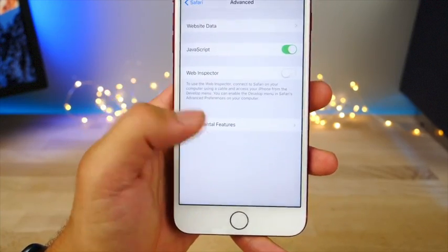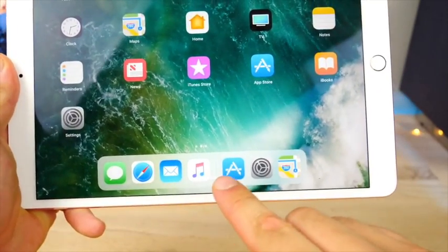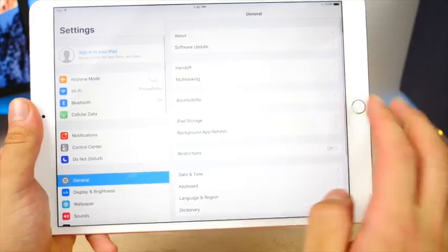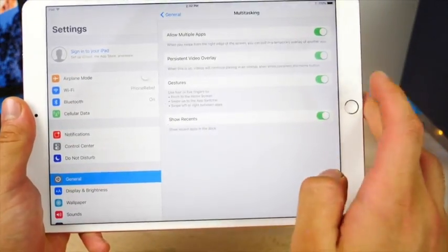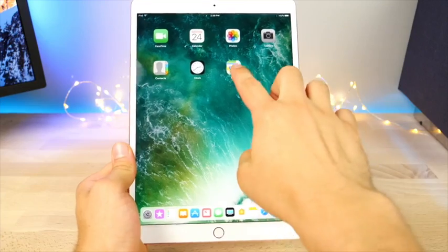In Safari Settings, if you scroll all the way down into Advanced, there is a new Experimental Features tab where you can try unreleased features. On iPad you can now disable the Recents feature in the dock if you don't like those apps hanging around — it's found in the Multitasking tab under 'Show Recents,' so you get a cleaner looking dock.